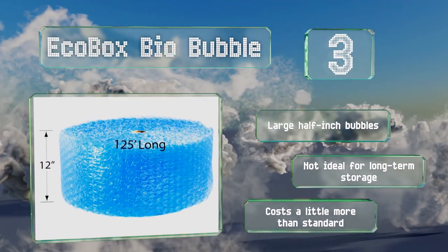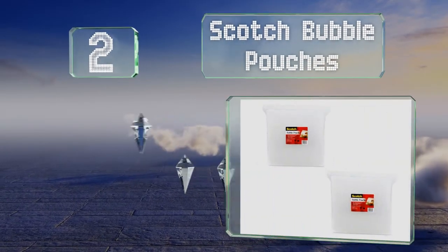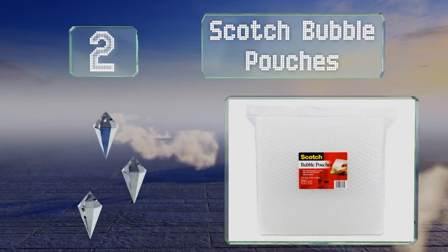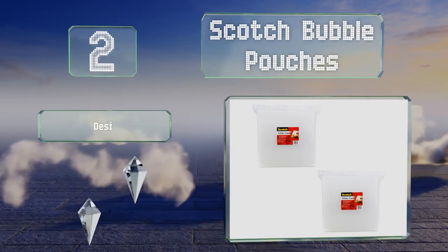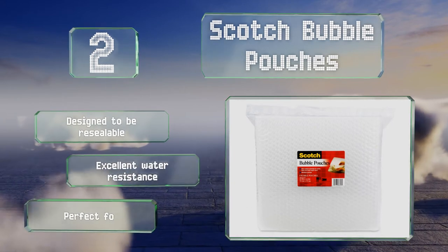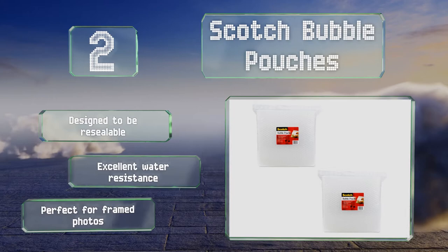At number 2. If you're moving small sensitive items like electronics or prized family heirlooms, slip them into these Scotch bubble pouches to provide reliable protection. They fit into large mailers or can be used as additional protection in a box. These are designed to be resealable and offer excellent water resistance. They're perfect for framed photos.